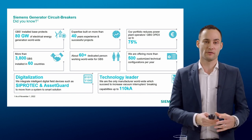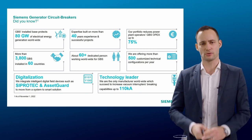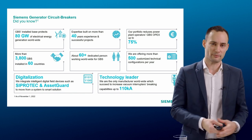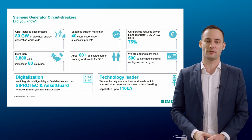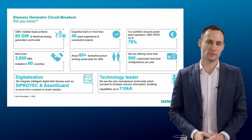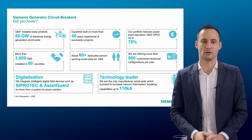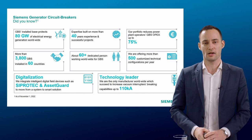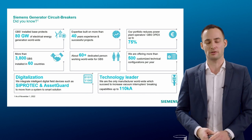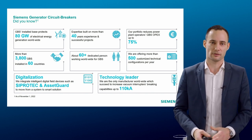We already have a standardized portfolio, really trying to compete on the market by bringing not only performance but also competitive solutions. It's important for us to be able to customize our products to match all customer demands. Almost every year we deliver around 500 customized solutions to the market, supporting our customers in their challenge of protecting their very important assets.